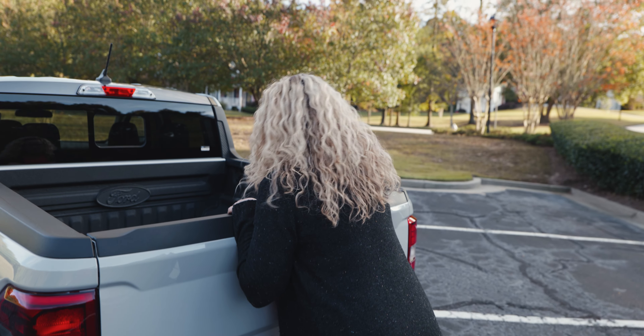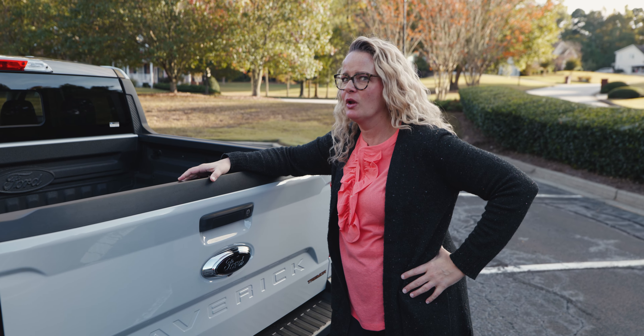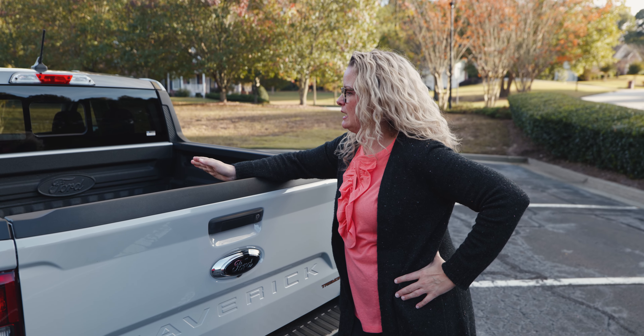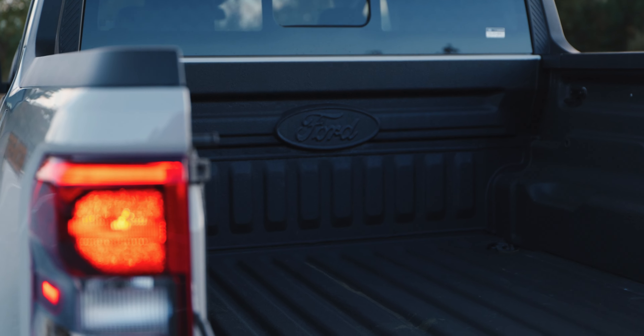If you're comparing it to something like the Ranger, it's not all that different. The Maverick can carry up to 1,500 pounds in the bed, so you're getting a fair amount of utility in a vehicle of this size — which is probably more than enough for most people. So it doesn't have a trunk — it has a bed. Obviously, it's a truck. Trucks don't have trunks.